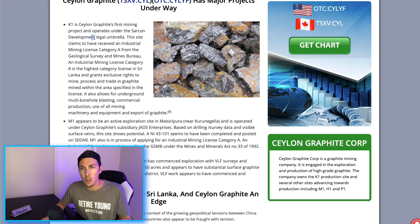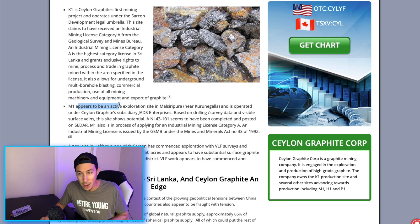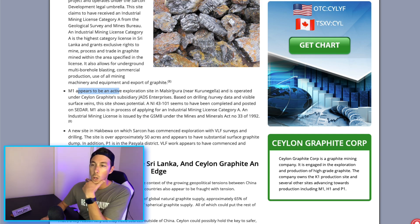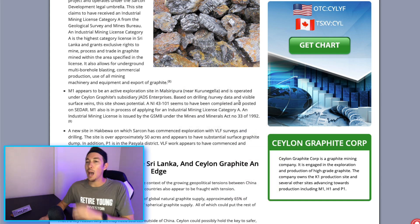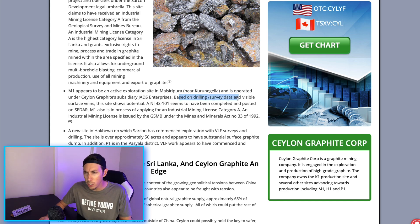K1 is Saline Graphite's first mining project and operates under the SARK development legal umbrella. This site claims to have received an Industrial Mining License Category A from the Geological Survey and Mines Bureau. Category A is the highest category license in Sri Lanka and grants exclusive rights to mine, process, and trade in graphite within the specified area. The M1 appears to be an active exploration site operated under Saline Graphite's subsidiary JADS Enterprises; based on drilling survey data and visible surface veins, the site shows potential.